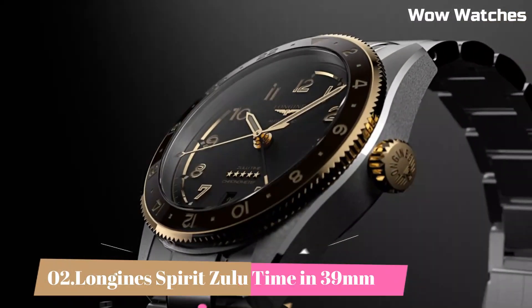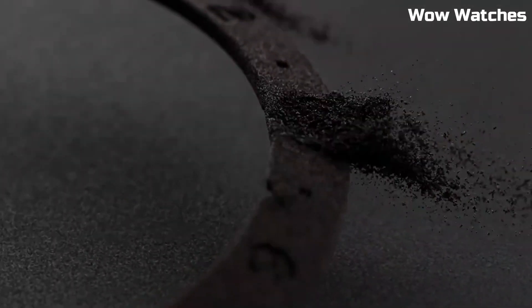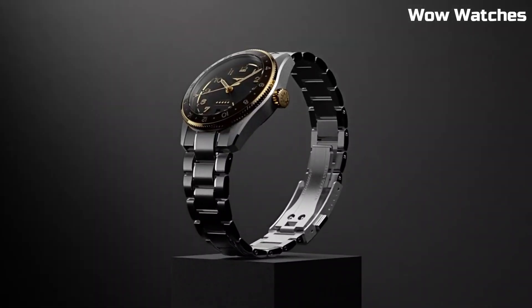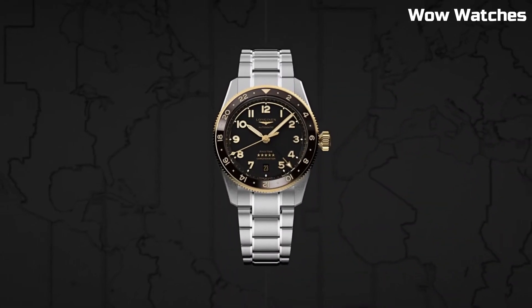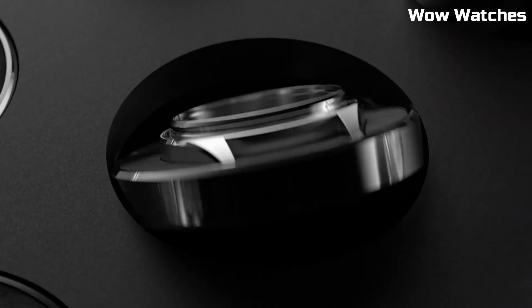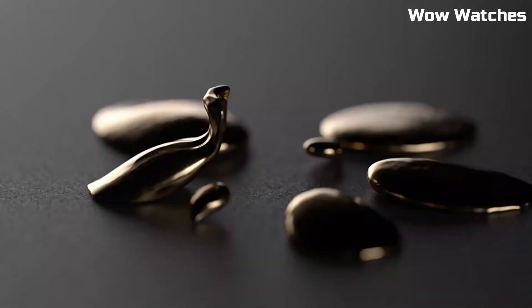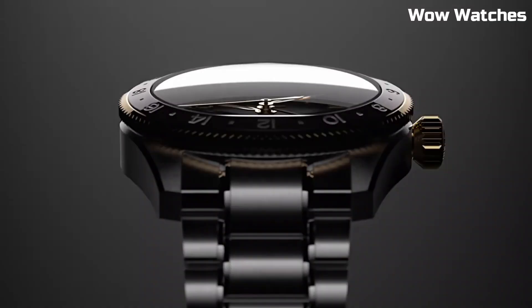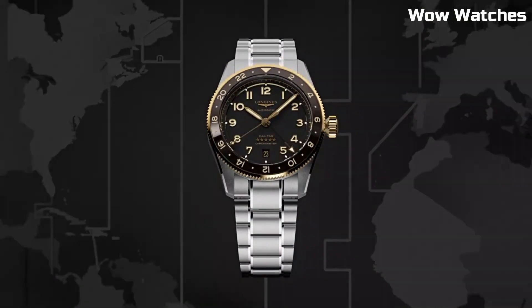Number 2. Longines Spirit Zulu Time in 39 mm is a remarkable timepiece with a 39 mm stainless steel case. It features a black dial with luminescent hands and hour markers for optimal legibility. The highlight of this watch is its Zulu time function, which allows for tracking of a second time zone. Tang buckle clasp. Case diameter: 42 mm. Case thickness: 16.3 mm. Band material: leather. Band width: 22 mm. Band color: blue. Dial color: sunray blue. Bezel material: fixed.